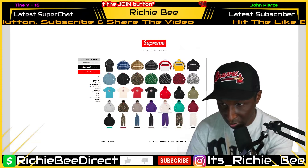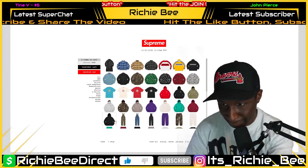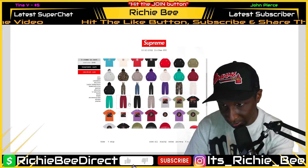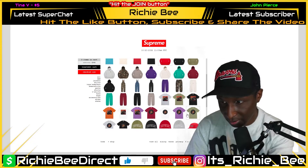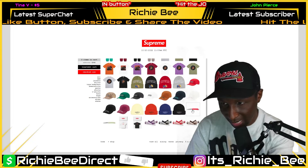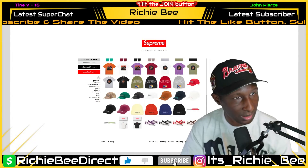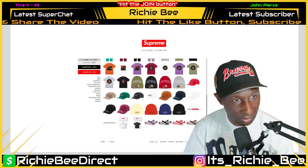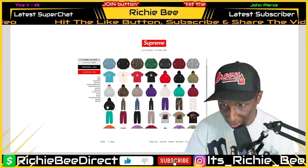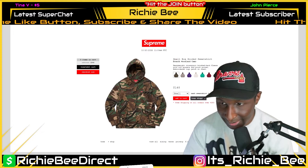They might sell out. I think those are the most sought after items. These box logos aren't bad either — they got that in several colors. I'm going through this slow because what's the rush, especially when it's a drop I believe is not going to sell out. Now some of the items may sell out, but for the most part I don't think they're going to sell out quickly. The hoodie that I think is the best out of the bunch is going to be the box logo hoodie. I like this camo a lot.